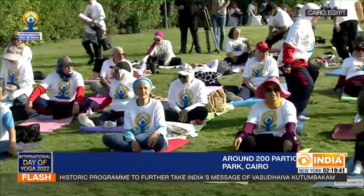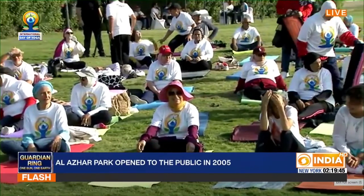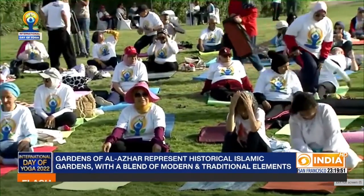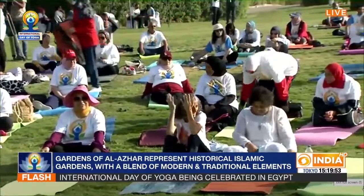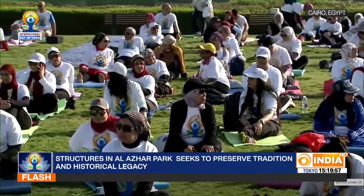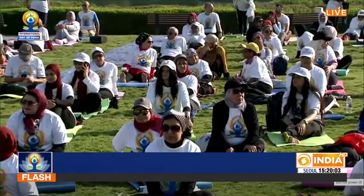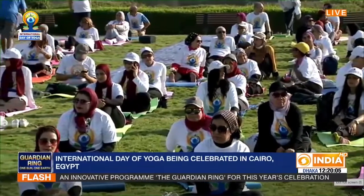Across countries and borders, what more can governments and corporates do to spread the message of yoga and inculcate it in daily lifestyles? Can we expect companies to have yoga rooms or yoga breaks? It is a very good idea and it does not involve too much expenditure. The important thing is to be committed to yoga throughout the year and not just on a particular day in the year.